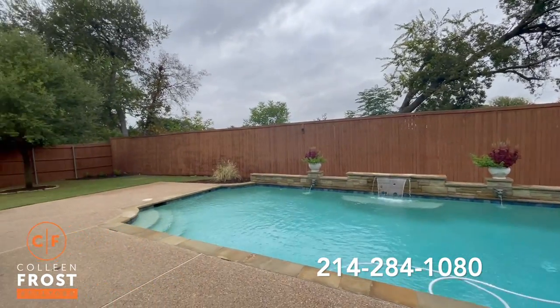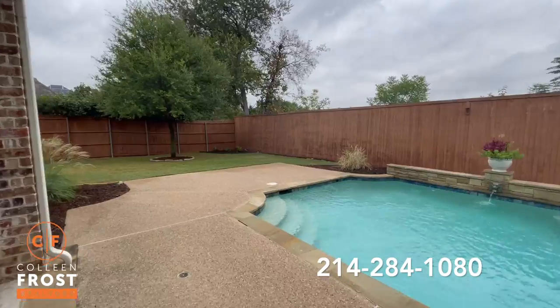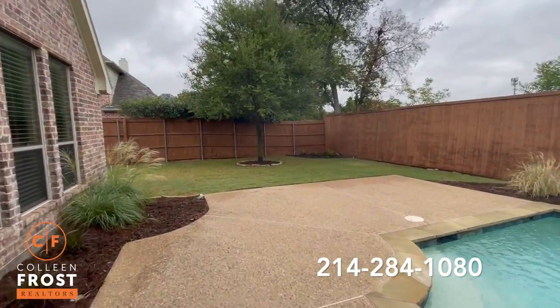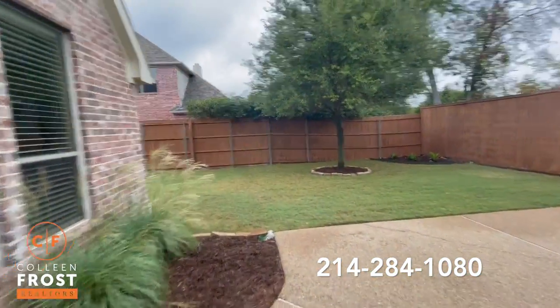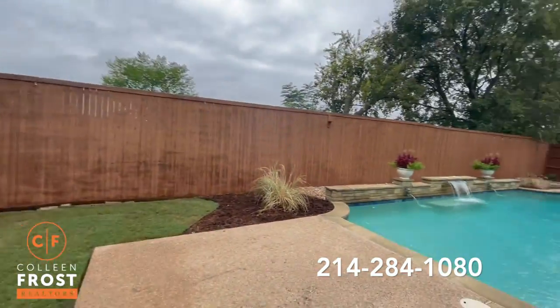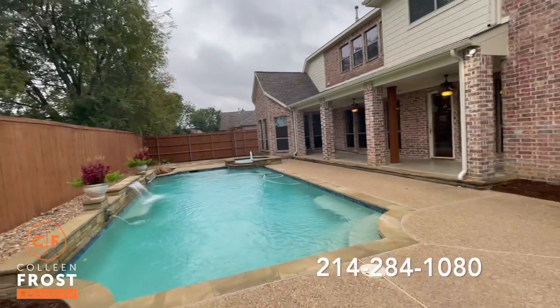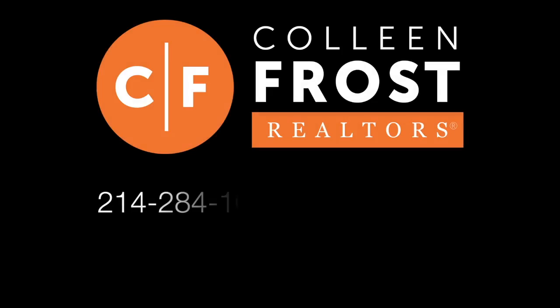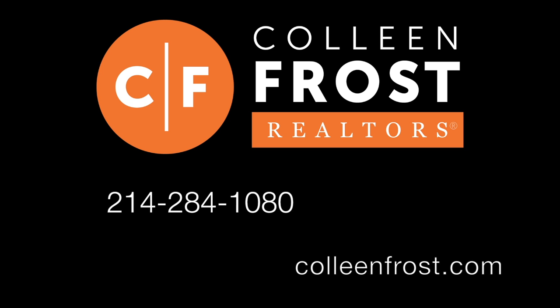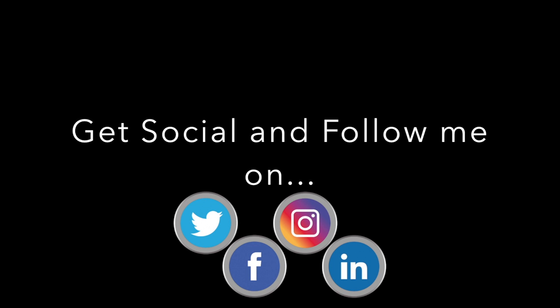I don't even need to say anything because it's awesome! Look at this! Oh, I love it! If you would like a private tour — it's not going to last long — of 1106 Crosswind located in Rolling Ridge in Murphy, Texas, give me a call today at 214-284-1080. Go to ColleenFrost.com for professional photographs. And make sure you subscribe to our YouTube channel for more great videos.